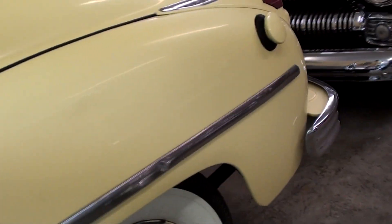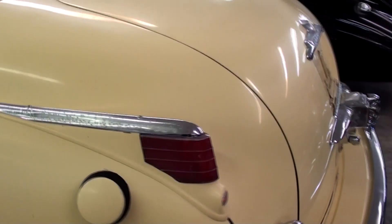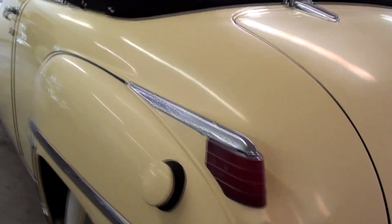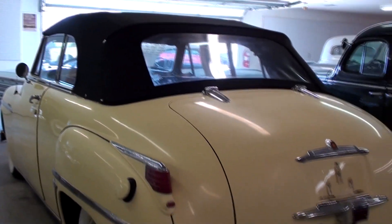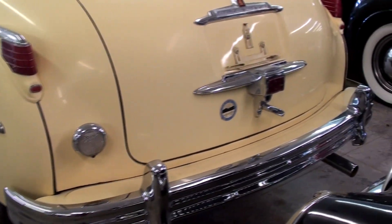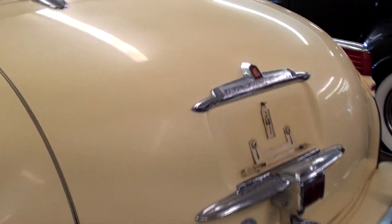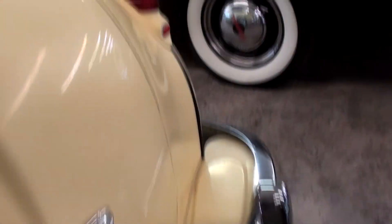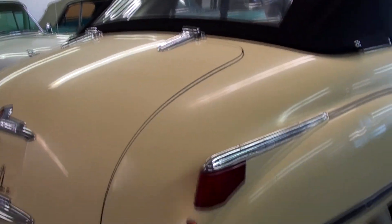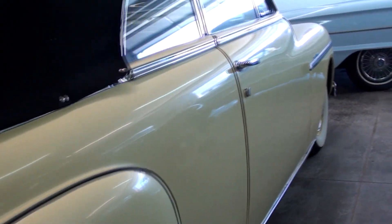You've got the extra rock protection here on the rear fenders. And of course, the fuel filler in the factory location. I like these taillights — it's a pretty cool design. Nice big chrome bumper out back here as well — those are new bumpers. Definitely a cool looking car. I like the chrome hinges up here as well. It's a nice straight car all the way around.